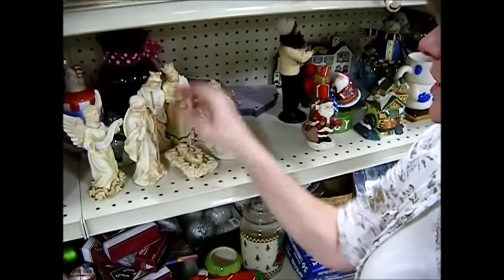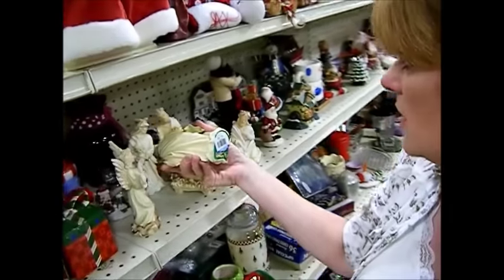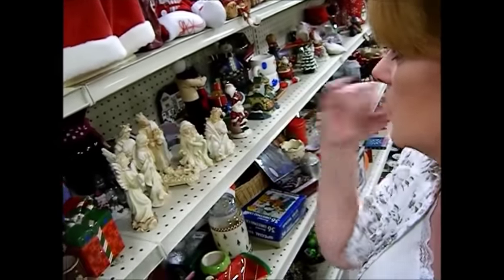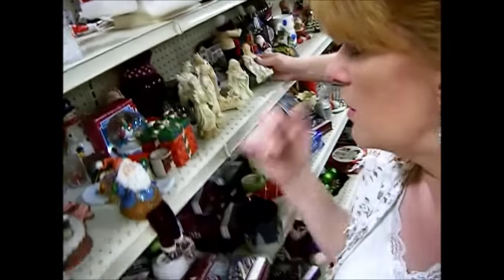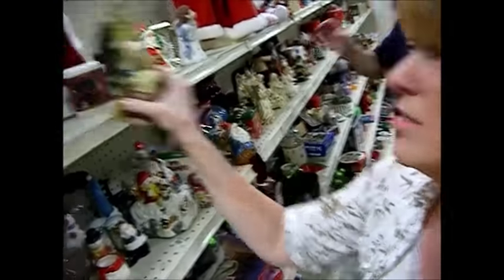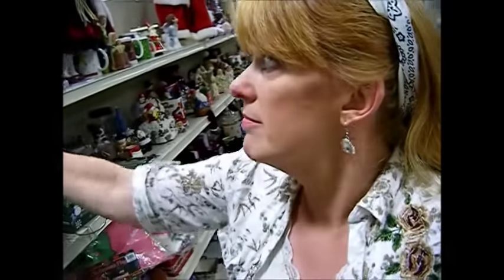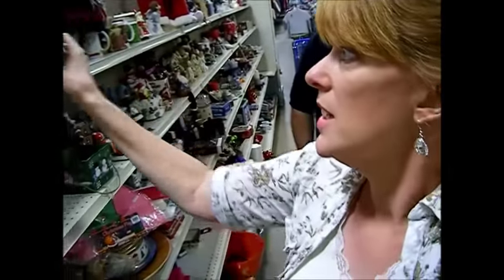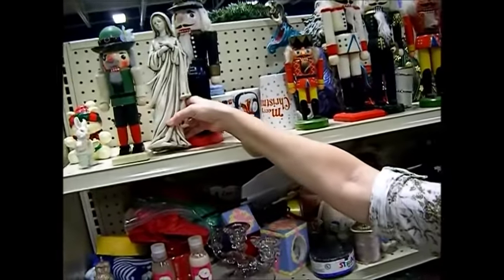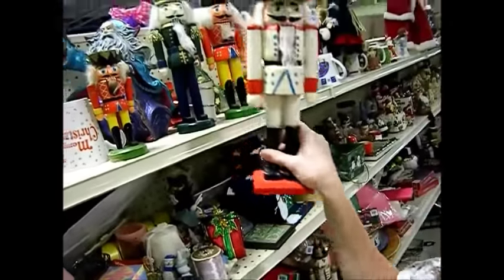Here's the whole nativity scene set — this is a really pretty one. They're individually priced at $0.99 to $1.99 each. That's beautiful. Here's another nativity for $2.99. So if you're collecting for Christmas or even Easter early, here's some nice nutcrackers. There's another Mary — I'm not Catholic, but that's what that is. We got some beautiful nutcrackers.